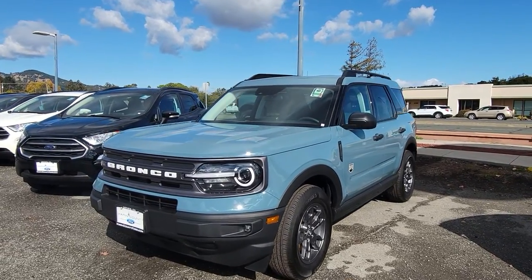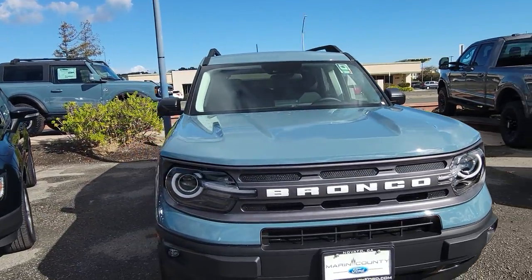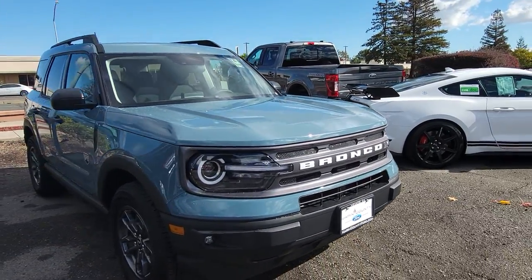Hello Glidell, this is Angelo with Marin County Ford. I am making a video of a Bronco Sport that we have in the lot. This is an Area 51, Big Bend.